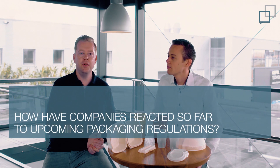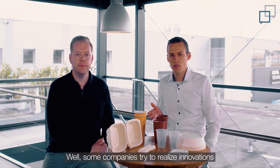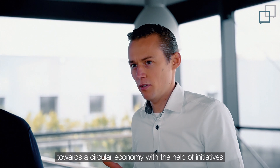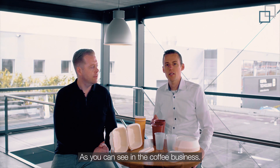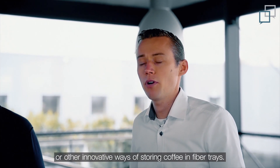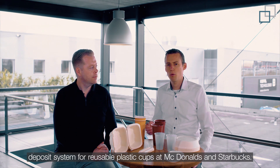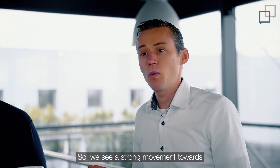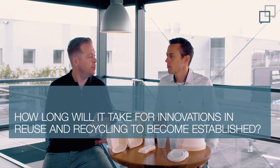And how did companies react so far to the upcoming packaging regulations? Well, some companies try to realize innovations towards the circular economy with the help of initiatives like Prinsic, Next Loop, or Holy Grail. Others try to replace plastics with fiber, as you can see in the coffee business — for example, coffee capsules or other innovative ways of storing coffee in fiber trays. Or you might have seen the recently launched deposit system for reusable plastic cups at McDonald's and Starbucks. So we see a strong movement towards sustainable and creative solutions.